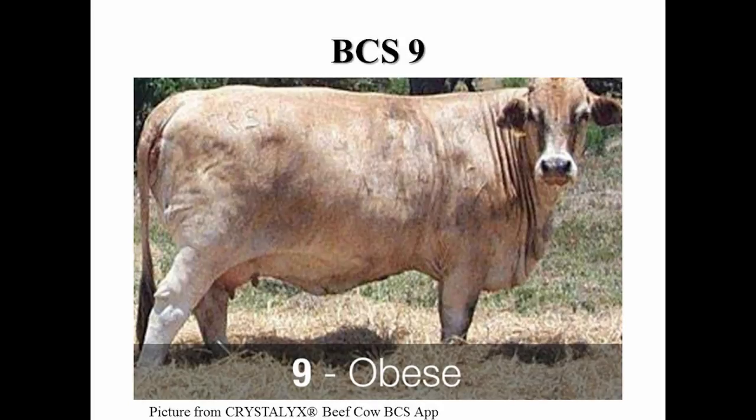In a body condition score nine, these cows are very obese and rarely seen. They can be described as similar to eight but taken to greater extremes. They also have a heavy deposition of udder fat.